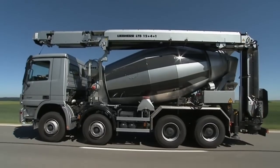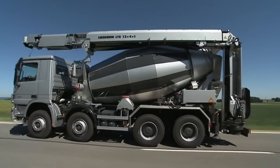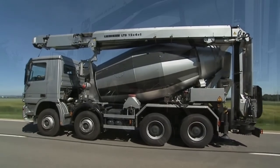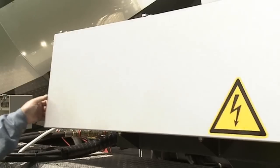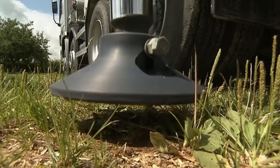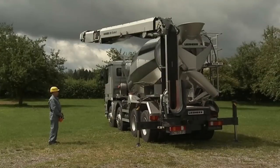With Liebherr, the truck mixer and the conveyor are optimally aligned to one another and come from a single source. The conveyor is ready for operation after only a few minutes. Large area supports ensure maximum stability of the vehicle and conveyor.